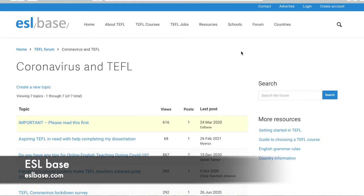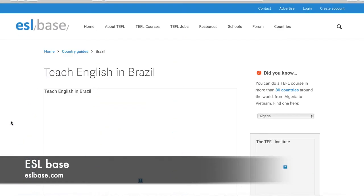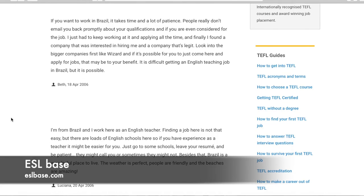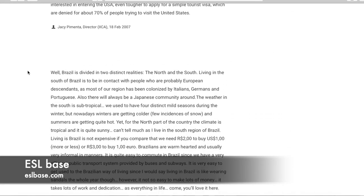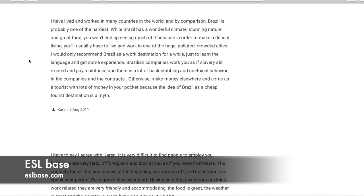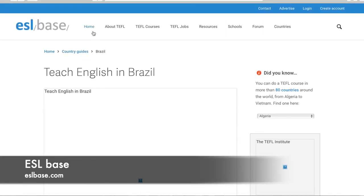Lastly on the site, under Countries there's a country guide breakdown. For example, Brazil — clicking it gives information about teaching in Brazil from different people who have taught English there, including little side notes, what's required, visa info, and general country information. The further down you go, the more up-to-date the posts get — from 2006 at the top to 2011, 2012, and so on. And that's the gist of ESLBase.